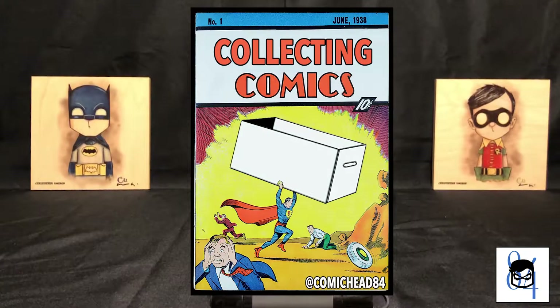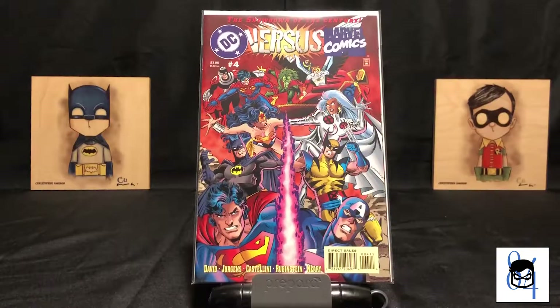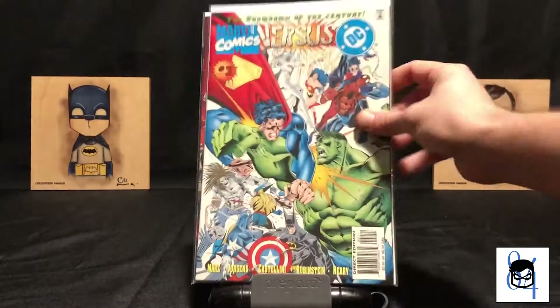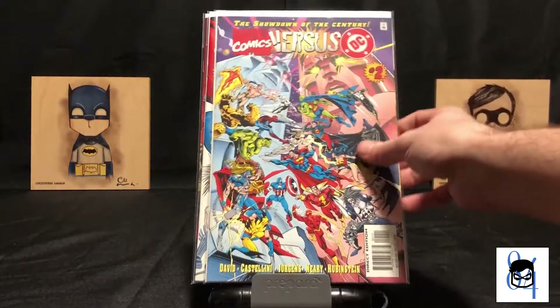What up y'all, comic head 84 coming at you with part two of this week's haul — the back issue edition. Rest in peace the dead rabbit, we barely got to know you. But with that out the way, these are not purchases that I made this week, but I just wanted to get these out the way.